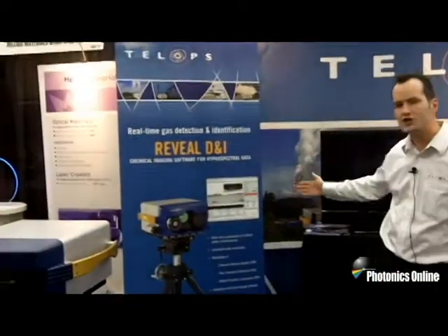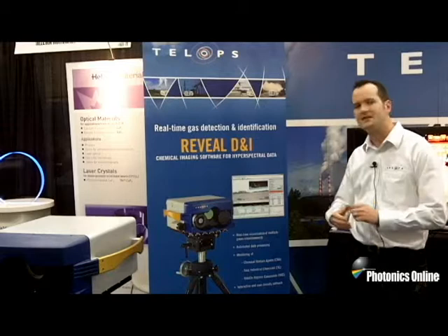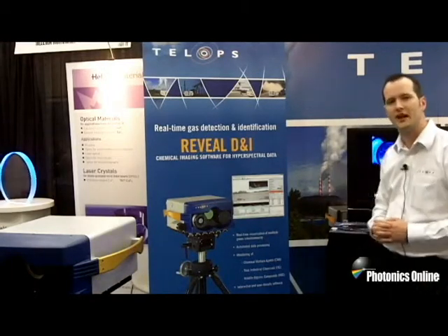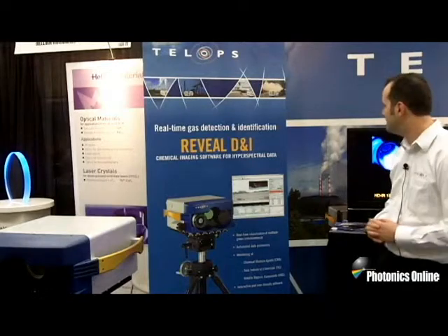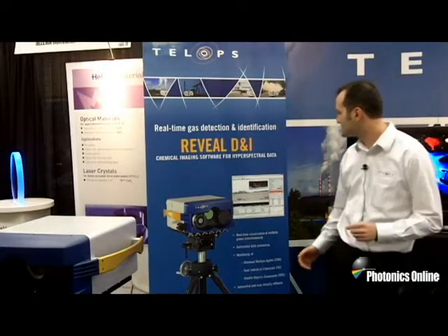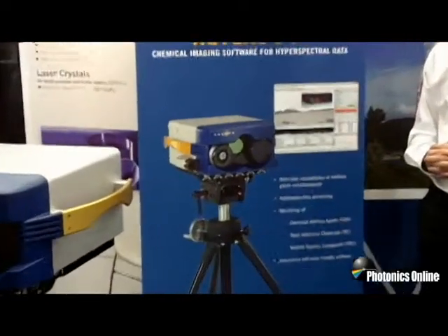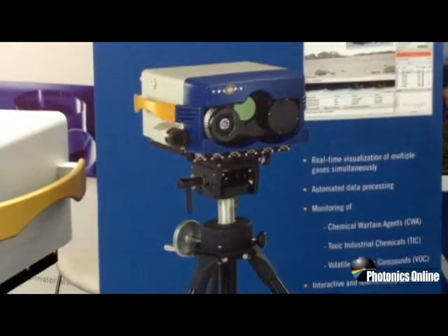So here you can look — we are launching this year the new RevealDNI software. This is a real-time gas detection and identification software that gives you the ability of using our HyperCam hyperspectral imager to do now real-time chemical imaging.